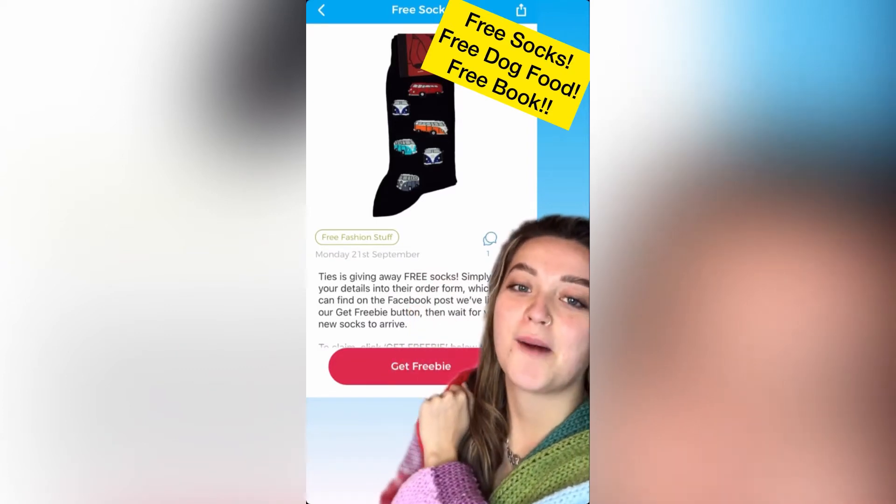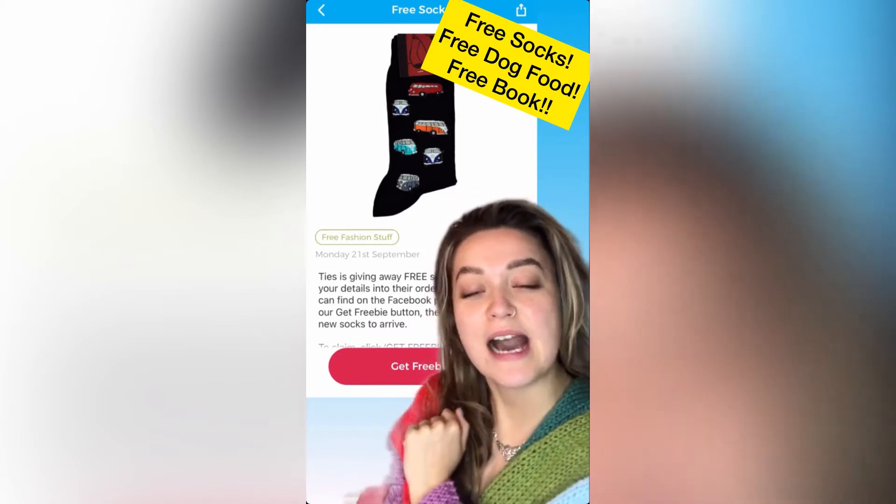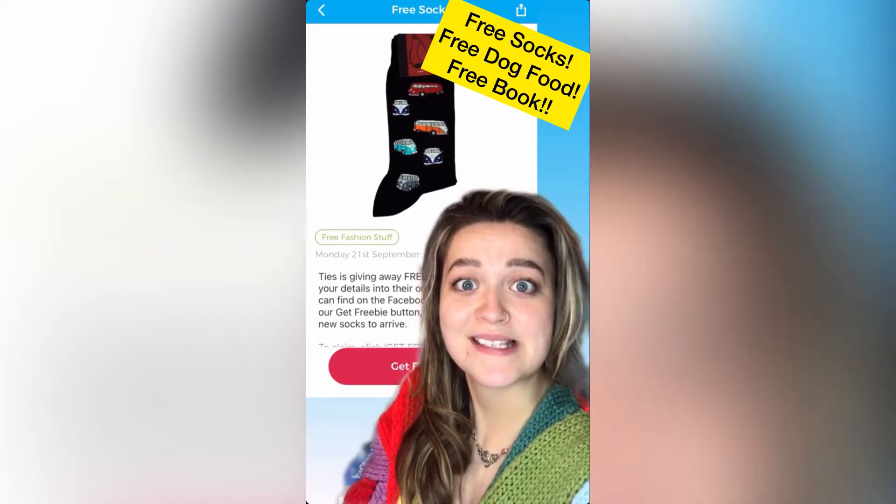You can get a free pair of socks from Ty's. Just simply click the Get Freebie button and it'll take you to a Facebook ad, and then you can enter your details and they'll be on their way to you in 10 business days.